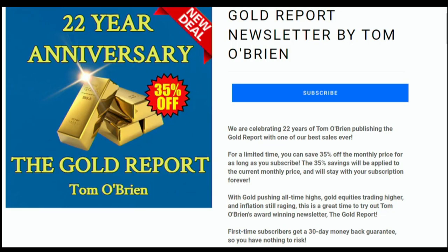Hi folks, this is Tom O'Brien. It's the 22nd anniversary of the Gold Report — can you believe it? We've taken 22 trips around the sun together and we have many more to come. This year alone, the Gold Report has returned over 50%, and I want you to come along for the ride. I provide in-depth analysis of the gold market as a whole, in addition to providing outlooks on individual mining equities. For a limited time, you can save 35% off the monthly price for as long as you subscribe. With gold pushing all-time highs, gold equities trading higher, and inflation still raging, this is a great time to try my newsletter, The Gold Report. First time subscribers get a 30-day money-back guarantee. Just enter promo code 22YEARS at checkout.